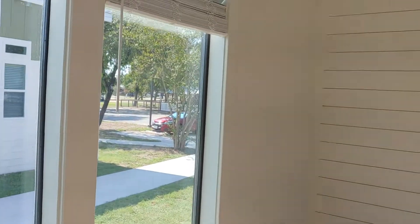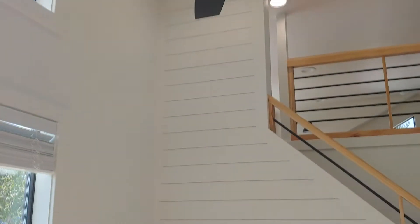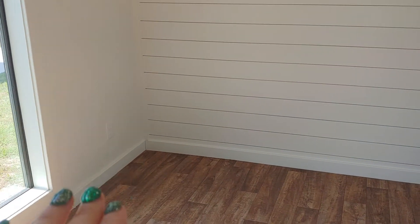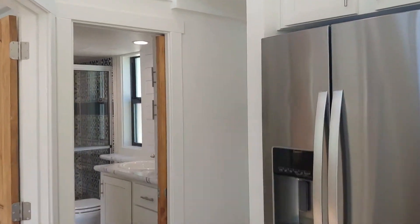These windows are beautiful too — it really adds a lot of natural light to the space. Love the fan fixture.